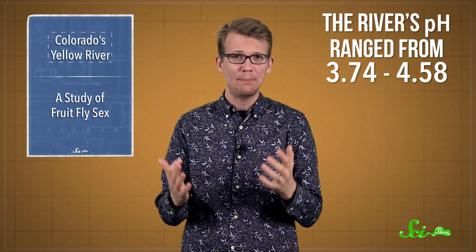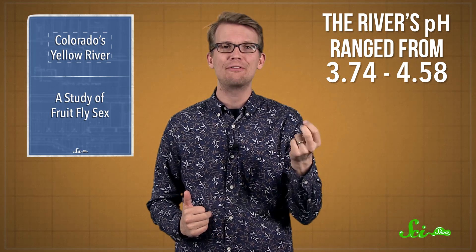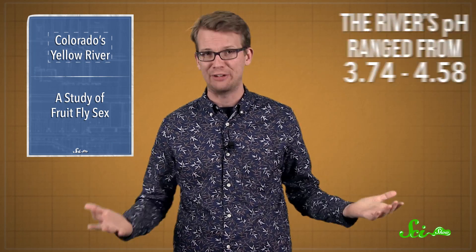Instead of the standard neutral pH of 7 for pure water, the river's pH ranged from 3.74 — roughly the acidity of tomato juice — to 4.58, the equivalent of black coffee. Communities along the river switched to other sources of drinking water, and were advised not to use it for other things either, like kayaking or fishing.